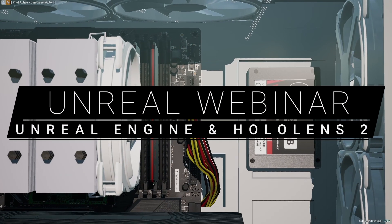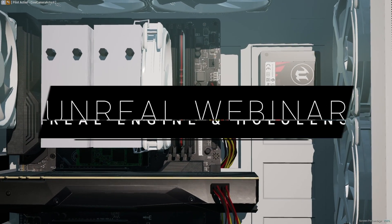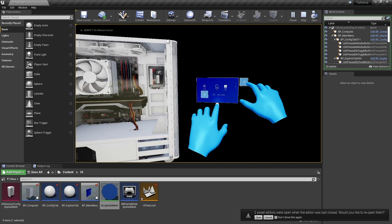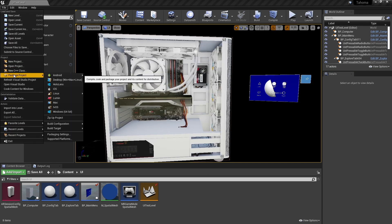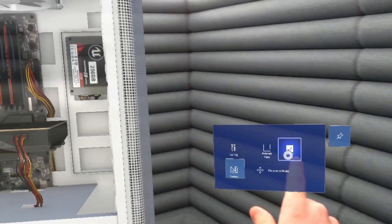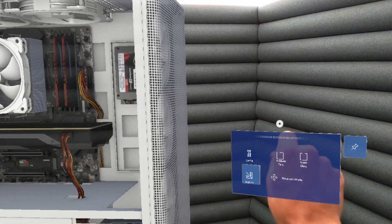Want to learn how to create mixed reality experiences for the Microsoft HoloLens 2? In our latest webinar, we cover look development, common UX components, and how to deploy to a HoloLens 2. Watch the complete presentation on the Unreal Engine YouTube channel, and quickly create your own enterprise application or AR game.